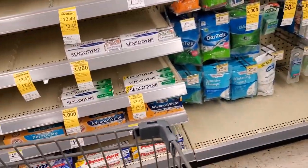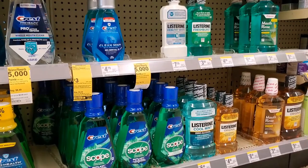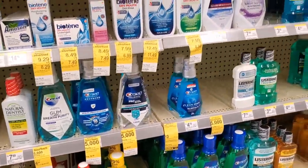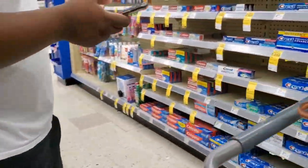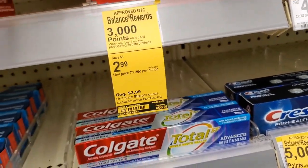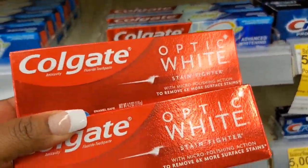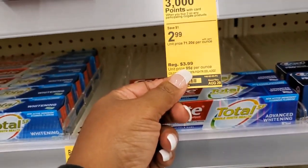I have a $5 off three on the digital app. For the Colgate, I'm not sure what that coupon was but I do have a digital coupon. I was looking for the mouthwash because I have more than enough toothpaste, but we're going to settle for the toothpaste because the mouthwash is gone. We're going to go ahead and pick up this Colgate. It had so many different tags — I was confused at first. It says $2.99 each, and one tag said 3,000 points, so I'm going to roll with that.